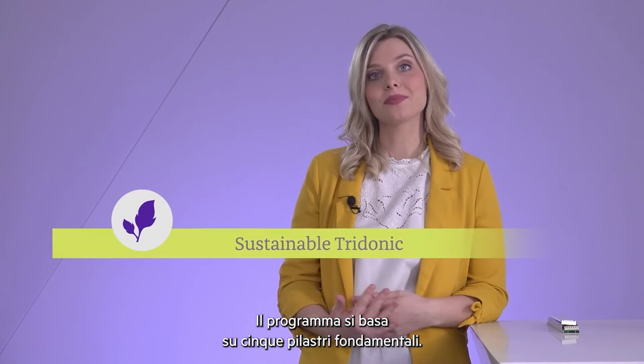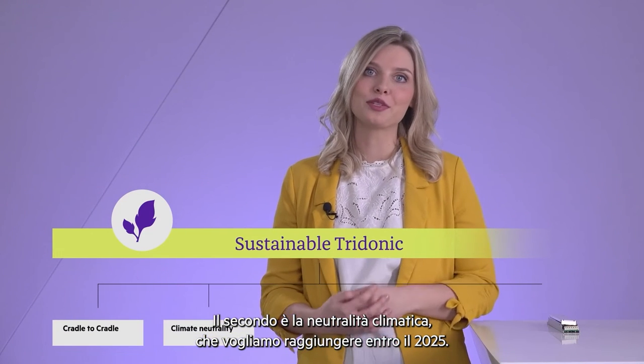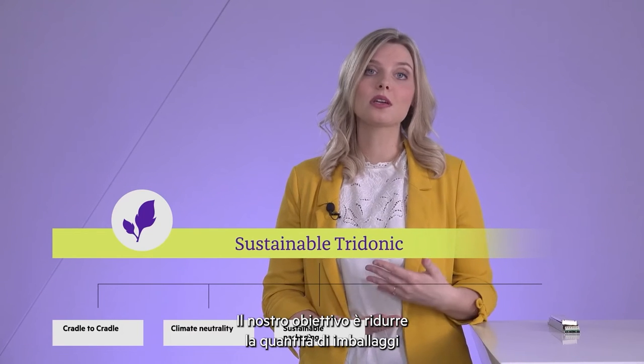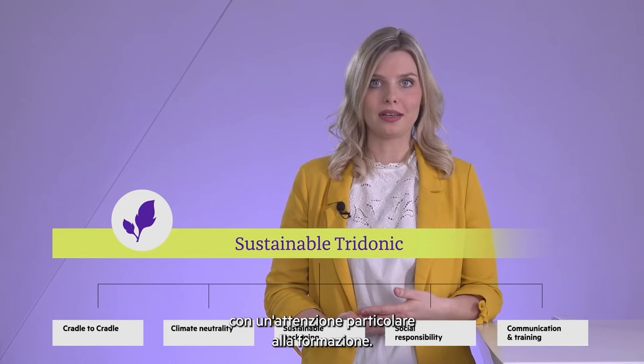It has five pillars. The first one is Cradle to Cradle, which will also be the focus for the next few minutes. The second one is our target to be climate neutral by 2025. The third one is about packaging — packaging is like a signature of our products, and we want to reduce materials and switch to fully recyclable ones. The fourth pillar is social responsibility, and the last is communication, where the focus is on training.